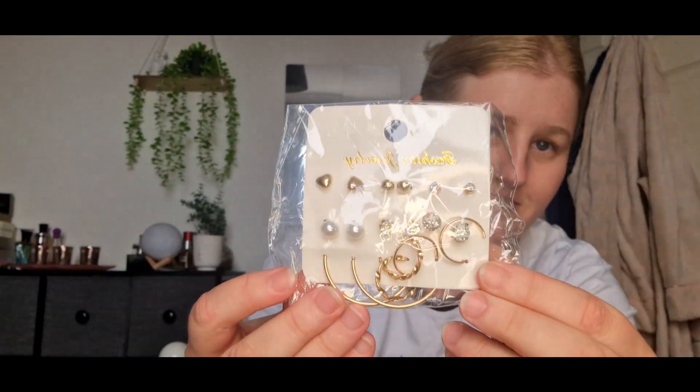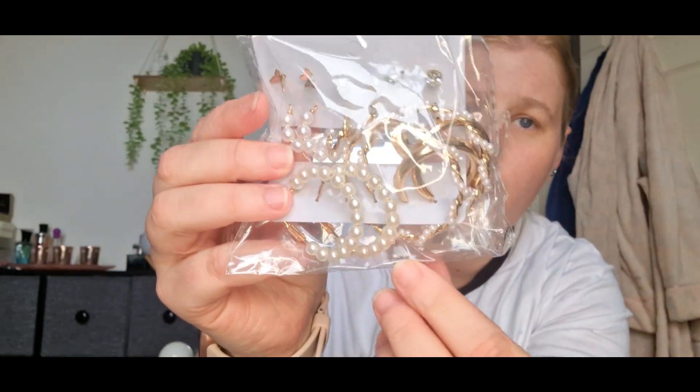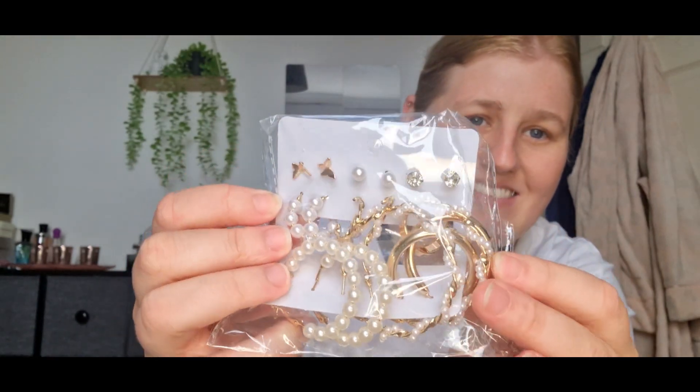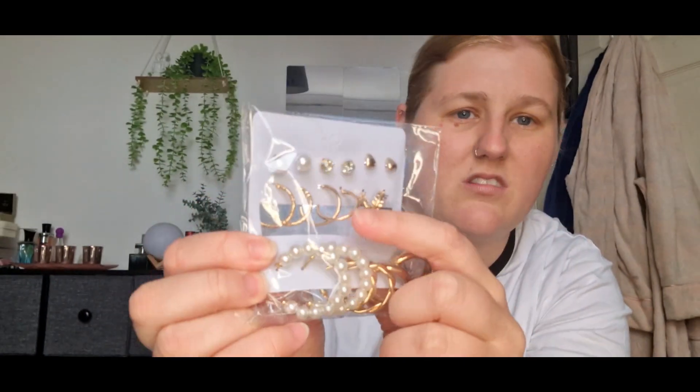Next one I've got is simple studs and hoops. I don't wear a lot of hoops, but there are some cute ones here. Next pack I've got all pearl ones and little buckle tray ones. I've probably got loads. Next row - pearl, simple gold hoops. I'm quite happy with them.